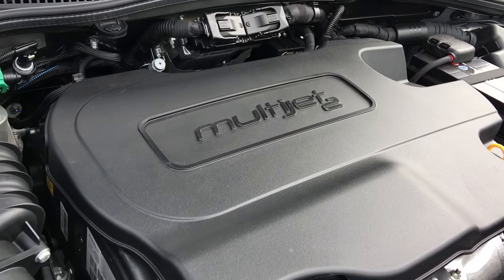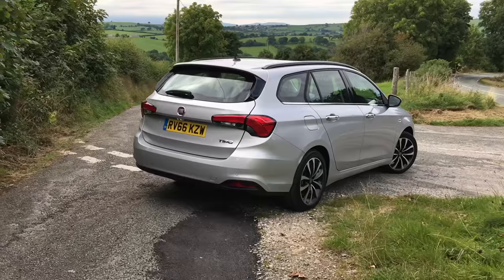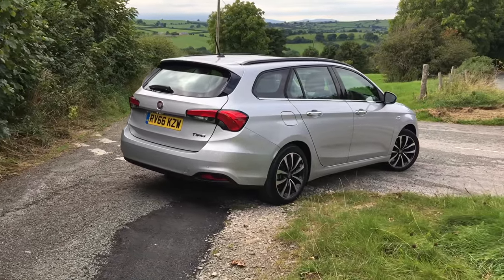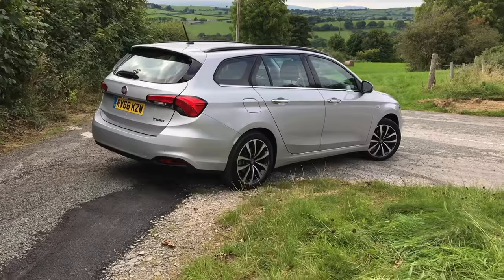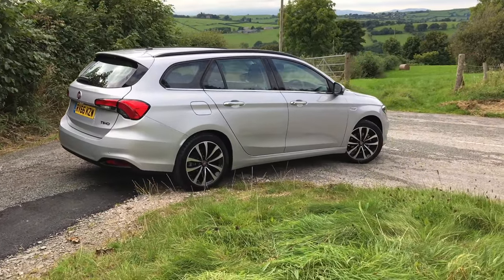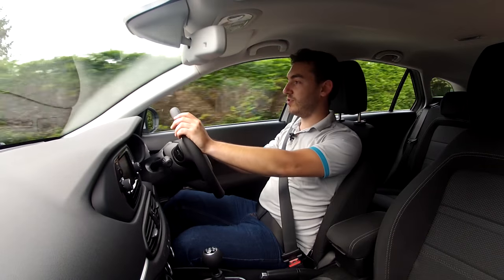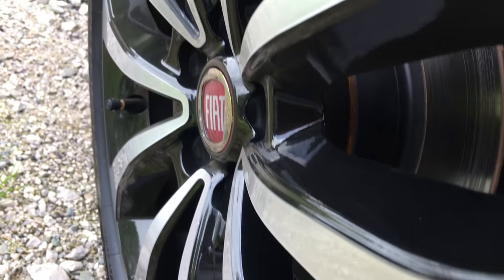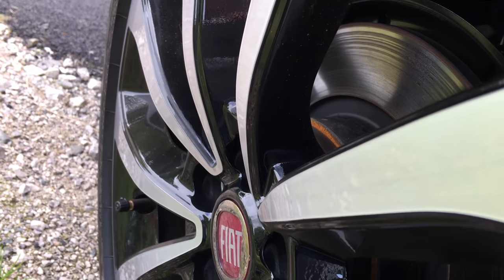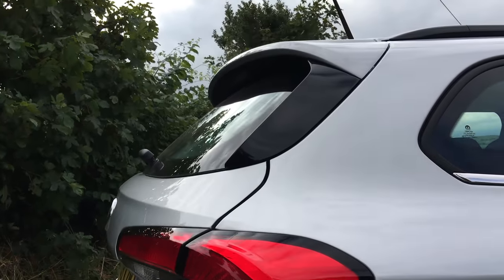The Fiat Tipo is pretty handsome as a hatchback and that DNA is carried over into the station wagon. The lines are slightly elongated but there are still quite prominent creases in the bonnet and down the length of the car. Intricate grille and light details give this car quite a premium exterior finish. On this top specification Lounge model, the 17-inch alloy wheels fill the arches nicely. From its double bubble roof to neat boot spoiler, the car certainly has character.